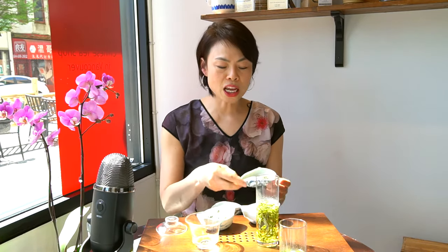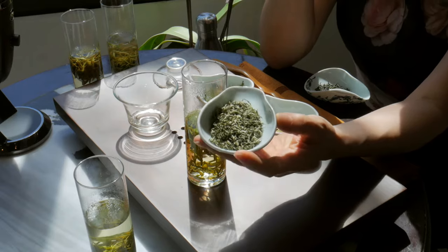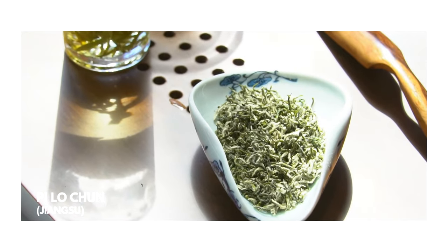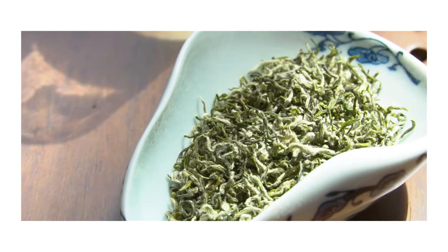Moving on to Bilochun from Jiangsu province — one of the top 10 most famous green teas in China. This Bilochun has a lot of tips and a small leaf variety. What you can expect is maximum smoothness, but unlike other Ming Chen greens, this tea offers you a much bolder finish and mouthfeel. That's what I like about it and that's what Bilochun typically offers.